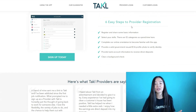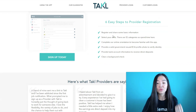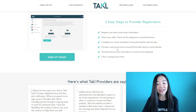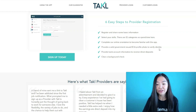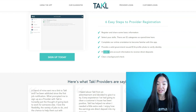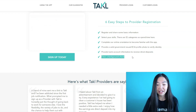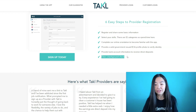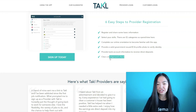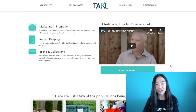The six registration steps are: register and share some basic information; select your skills from 12 categories; complete the online orientation to become familiar with the app; provide a valid government-issued ID and a photo to verify your identity; provide your bank account information to receive direct deposits; and finally clear a background check, which may take about a day or two. Once you get all those steps done, you can already start earning.